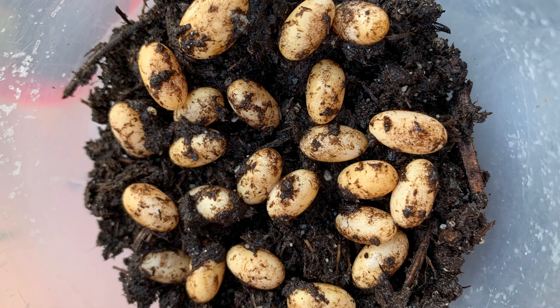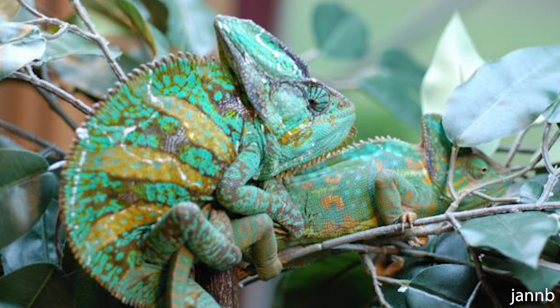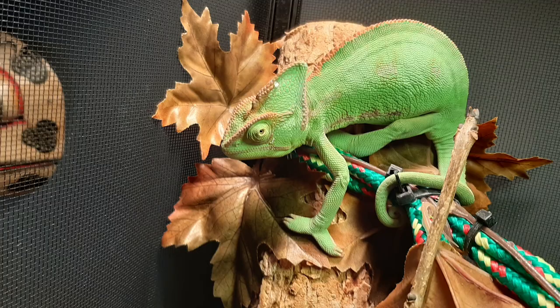Veiled and panther chameleons are oviparous, which means they are egg-laying. Your female chameleon will lay eggs even if she's never been with or seen a male — they will just be infertile eggs, very similar to how chickens lay infertile eggs. So what we need to do is make sure she has a place to lay those eggs. If she has been with a male, the eggs are likely fertile, which is a whole different process.